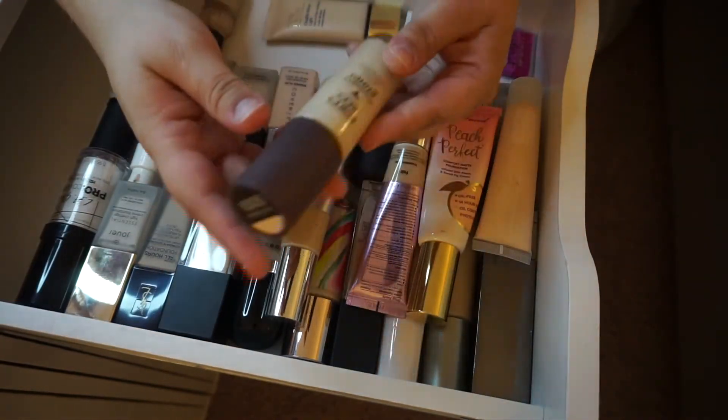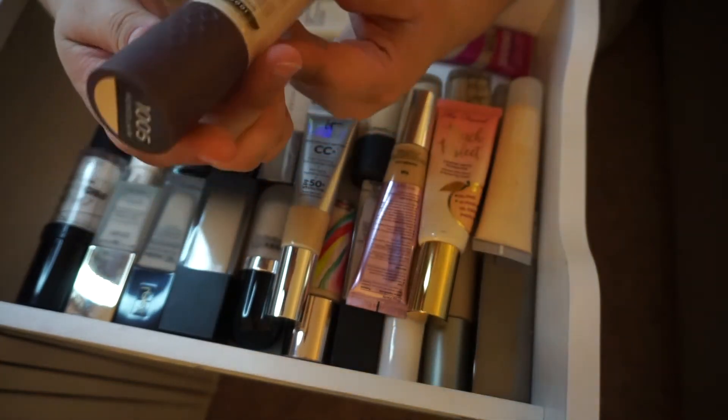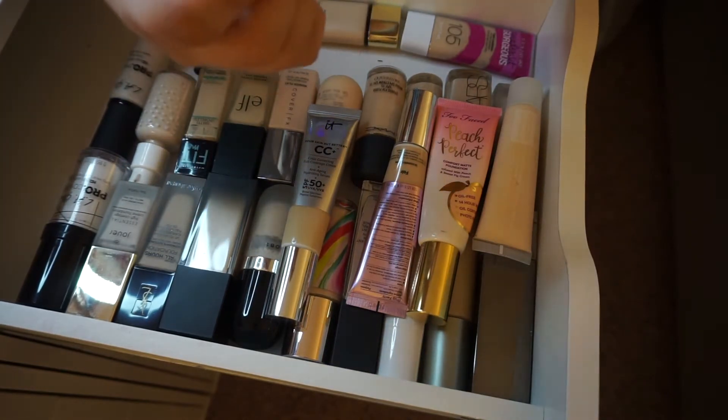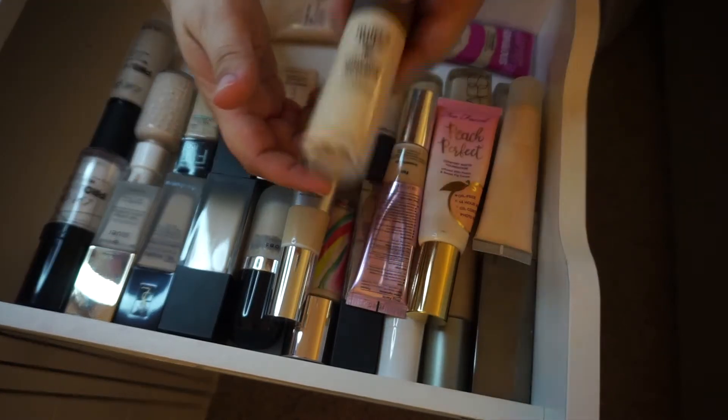Next is the Burt's Bees Goodness Glows liquid foundation. I wasn't the biggest fan of this. Burt's Bees — I'm kind of surprised they don't have an expiration date on here. I feel like that's illegal, because this definitely doesn't come in a box of any sort. With that being said, I'm getting rid of it.